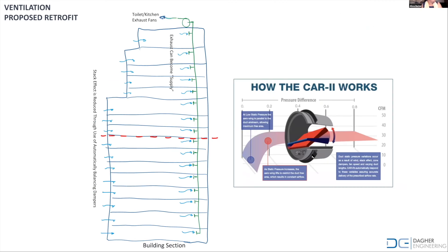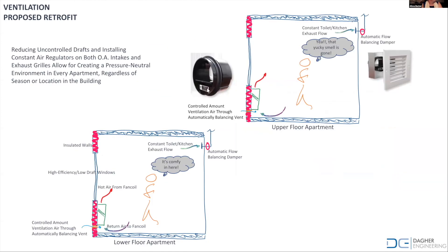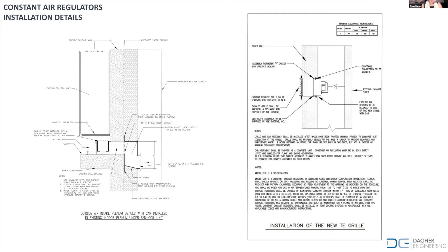What we did was introduce dampers that regulate the amount of air coming into the building. The dampers were introduced both at the window intakes and at the bathroom exhausts so that the air in the building will be balanced. The unit was installed below the air conditioning unit, and these are the little air intake vents on the exterior of the building.